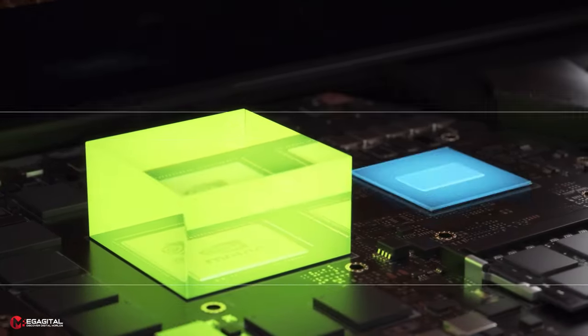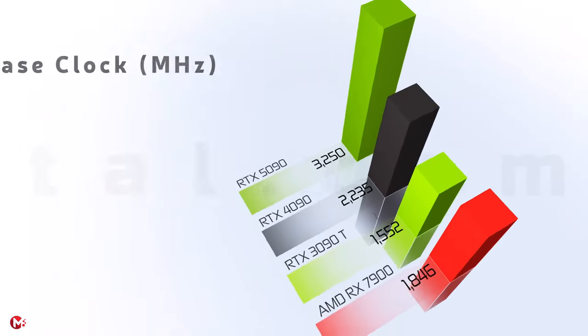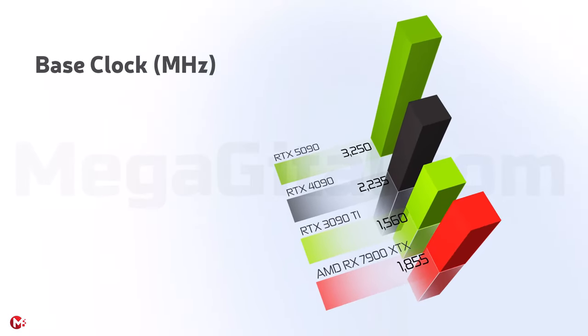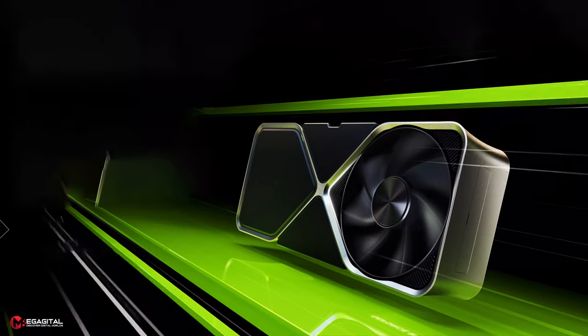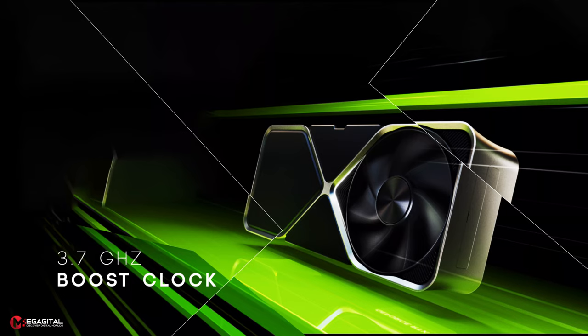It is among the rumors that the Blackwell GeForce RTX 50 series will use a 5th generation PCI Express interface and offer a base clock speed higher than 3.2 GHz, compared to the 2.2 GHz speed of the RTX 4090. Likewise, the next generation cards are expected to reach a boost clock of 3.7 GHz, compared to the 2.5 GHz boost clock of today's cards.